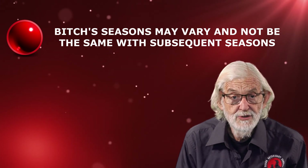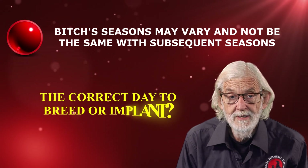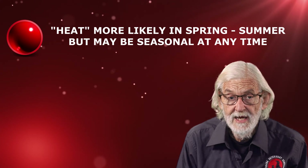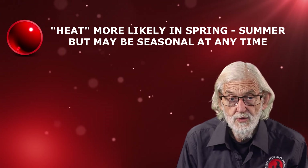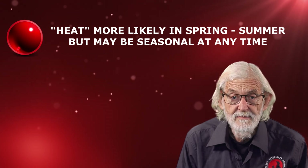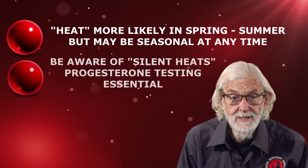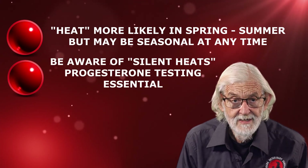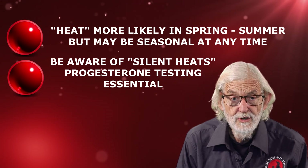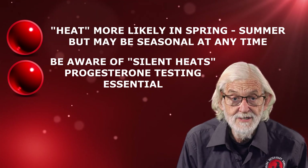Herein lies the challenge to track each bitch and determine the correct day to breed or implant. Bitches are more likely to come into heat in spring or summer, but may come into heat at any time of the year. Be aware that some bitches may show little bleeding from the vulva — they are having a silent heat, and the only way to determine at what stage of the season they are is by progesterone testing.